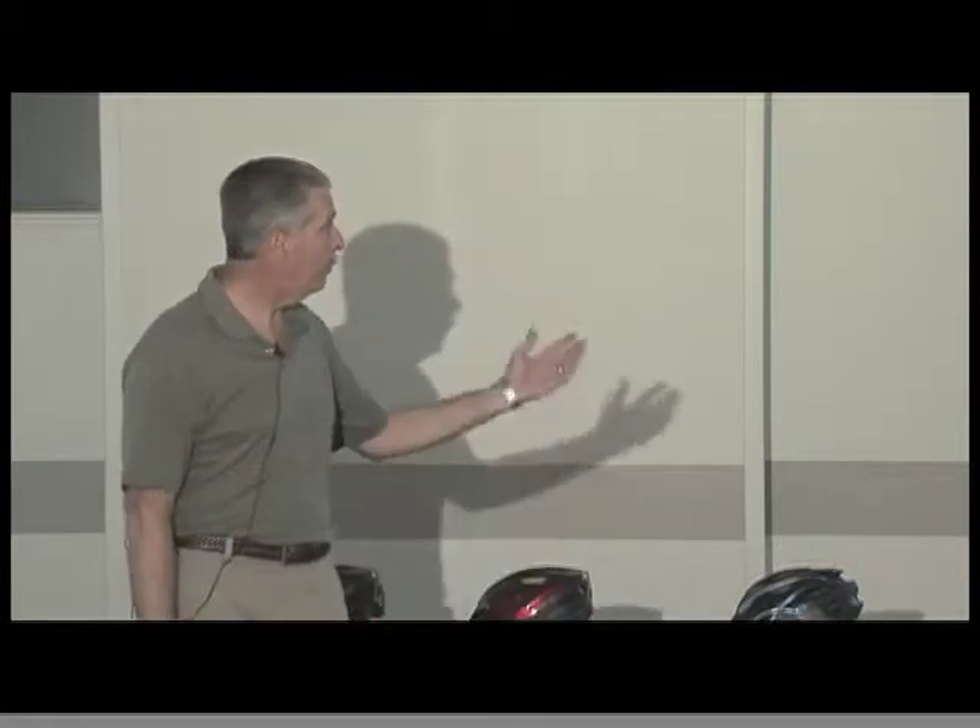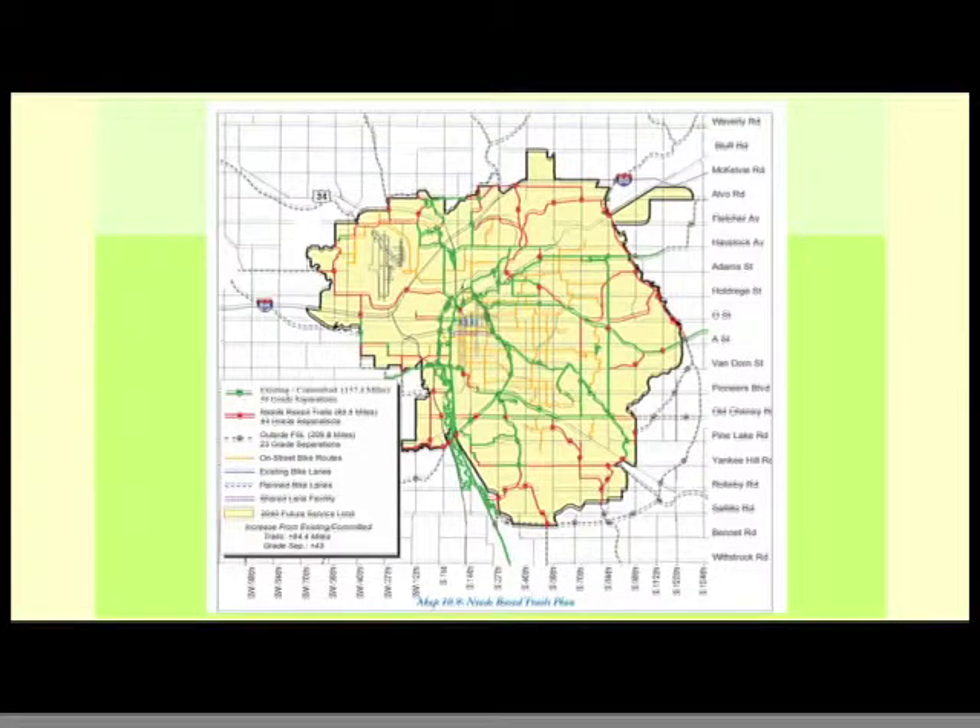What we have up on the screen right now are the trails in the City of Lincoln. The green ones are trails that have been completed, the yellow are on-street routes, and the red are future trails to be developed. We've been really successful completing a lot of the trails within the city and we're working forward on getting those red trails completed.